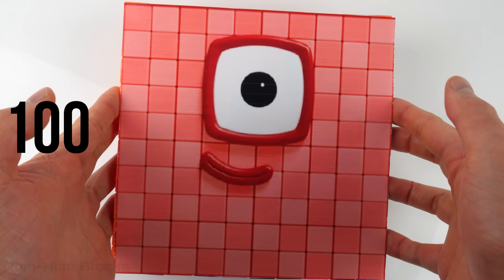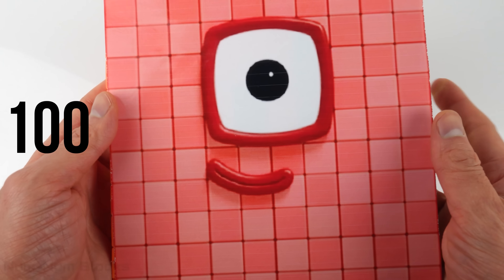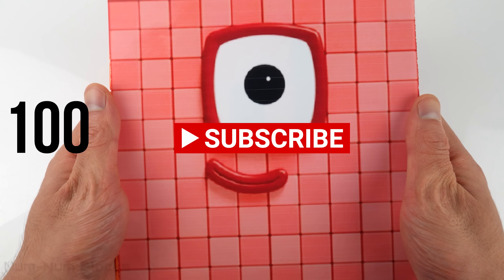Thank you so much for watching. If you like this video, please give us a thumbs up. If you love it, please subscribe to the channel. Thanks for watching.